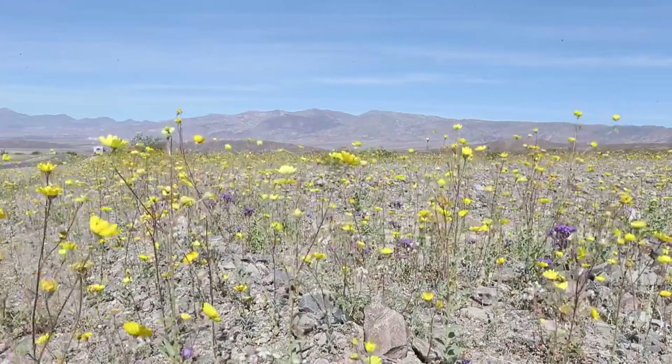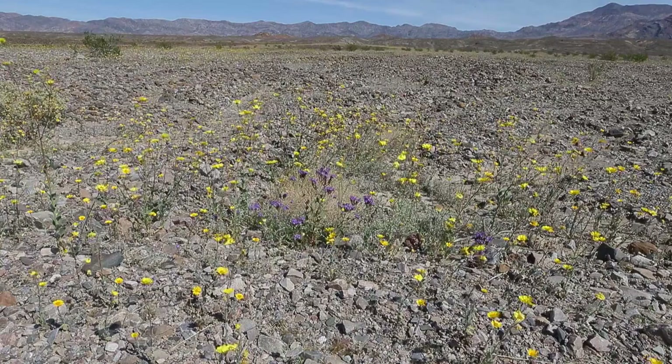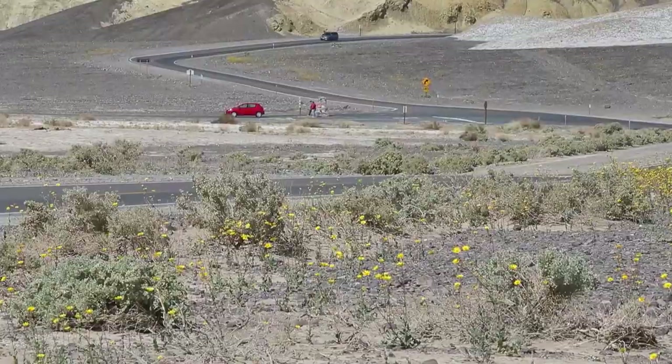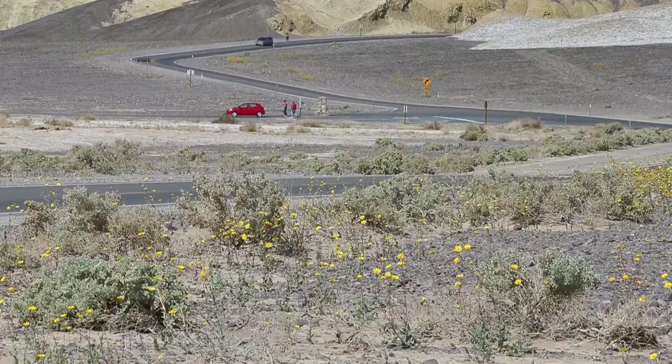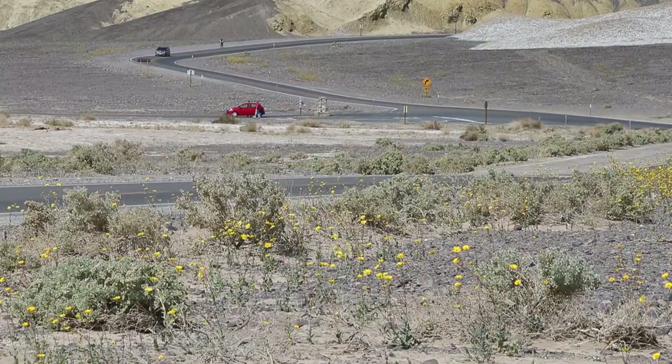They say this hasn't happened since 2005 — they call it a super bloom. Because we've had five years of drought, and the combination of rain, heat, and weather really brings all the flowers out.